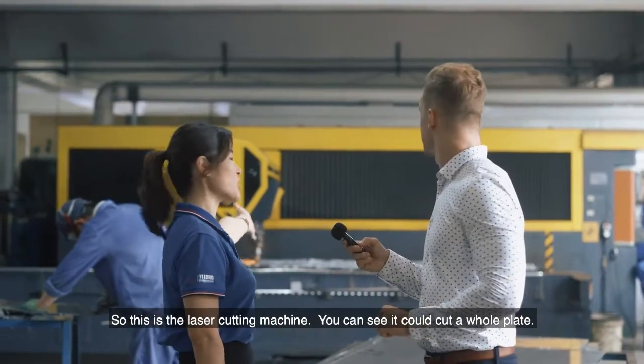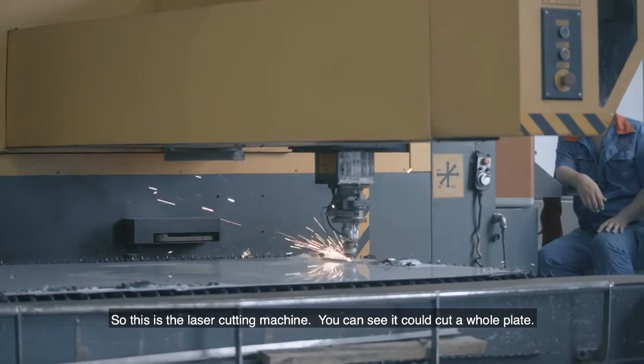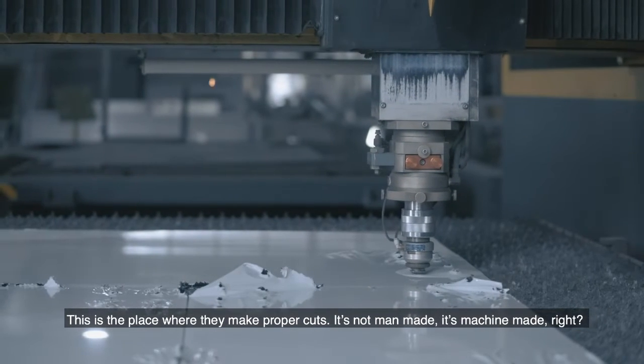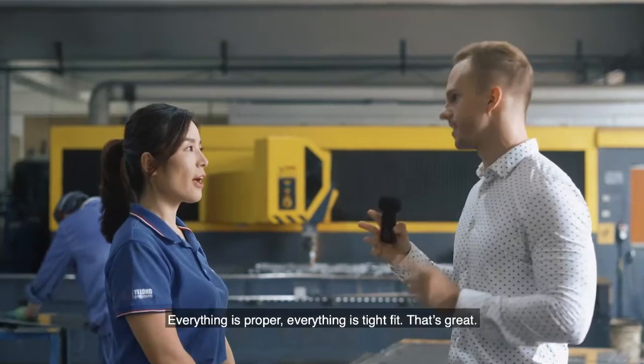This is the laser cutting machine. You can see it can cut holes in the plate. This is the place where they make the proper cuts. It's not man-made, it's machine-made, so everything is precise and a tight fit.